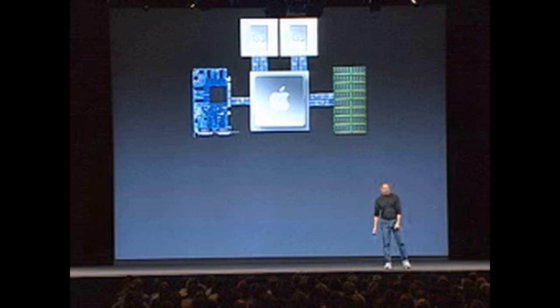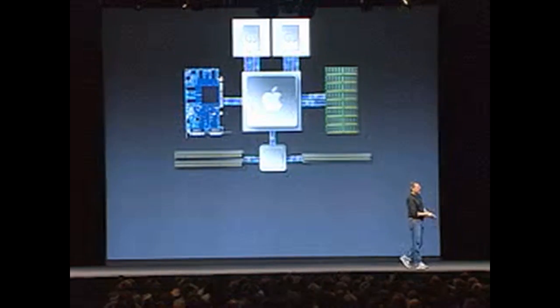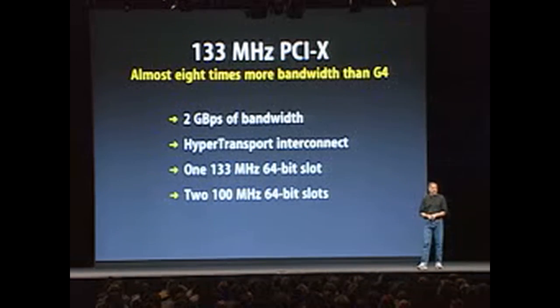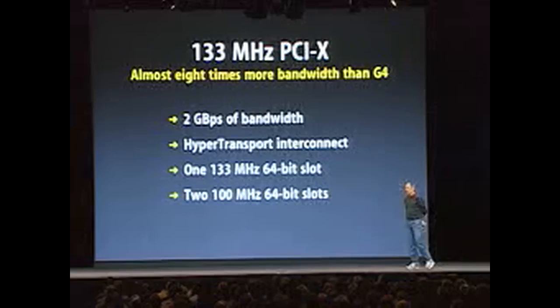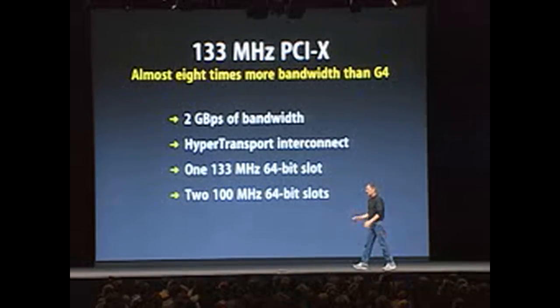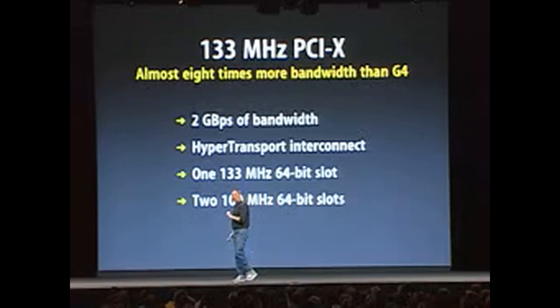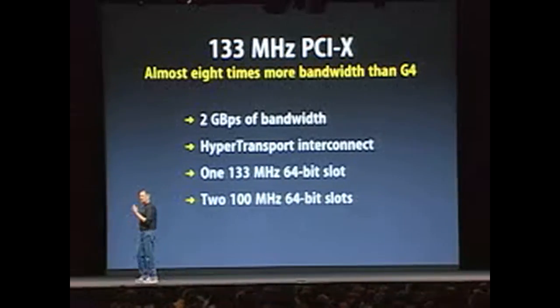Next, we start to put on the I/O slots. Again, the latest and greatest: 133 megahertz PCIX slots — almost eight times the bandwidth of the G4, 2 gigabytes per second. We connect the slots with HyperTransport into the main G5 system controller. We've got 133 megahertz 64-bit slots and 200 megahertz 64-bit slots.